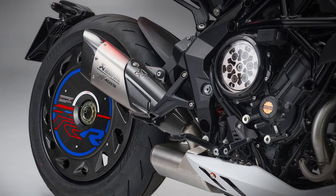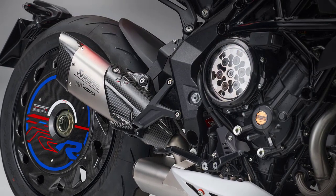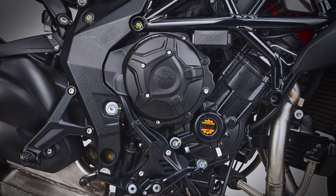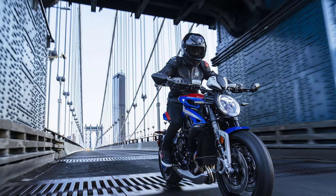Underneath that eye-catching exterior lies a powerhouse. The Dragster America is equipped with a high-performance three-cylinder engine, delivering mind-boggling power and torque. With each twist of the throttle, you'll feel the adrenaline coursing through your veins as you accelerate from 0 to 60 in record time.